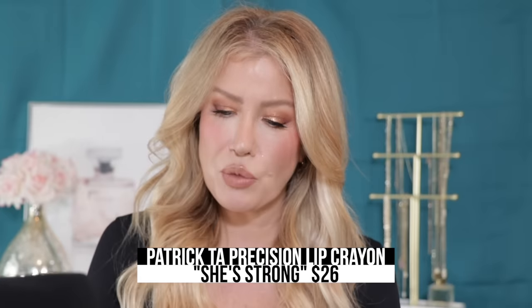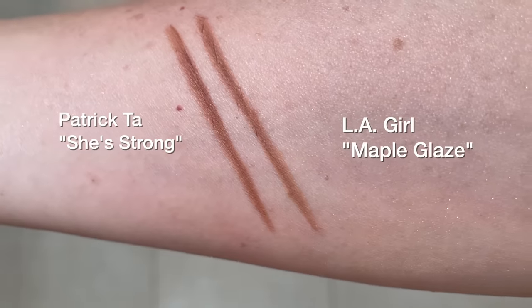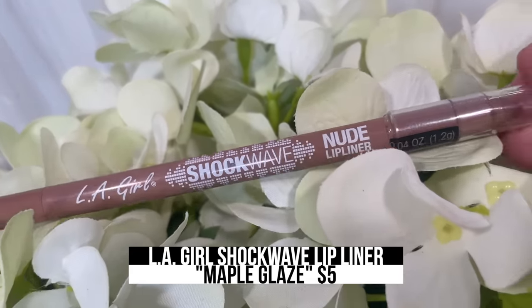Another ultra-popular lip liner with influencers and makeup artists is this one from Patrick Ta in the shade She's Strong. Look at this side by side with the dupe — I was blown away at how close these colors are. This is the LA Girl Shockwave Nude lip liner in Maple Glaze, and I've got to tell you, I actually prefer the LA Girl. It is so creamy and so easy to use, while the Patrick Ta is a little bit drier.